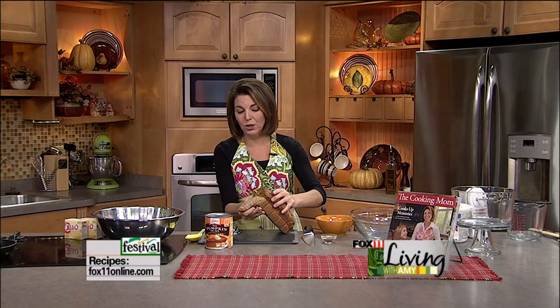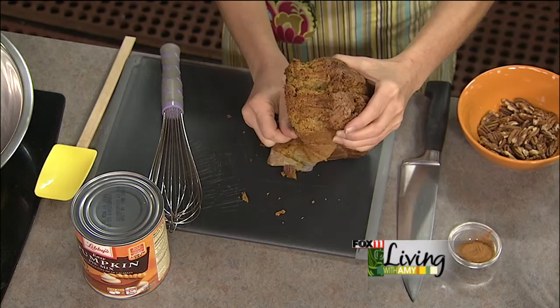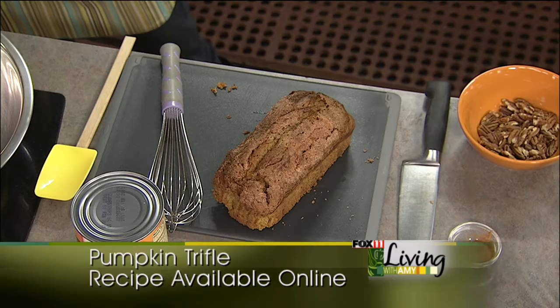If you can't find it, just call Festival — they'll have it ready for you. Just order it ahead, but they also sell a pumpkin quickbread loaf right in the cake mix aisle this time of year, so you could just bake up one of those. It smells so good, really nice and moist. So that's what we're going to start with, and we're just going to cut this into cubes.